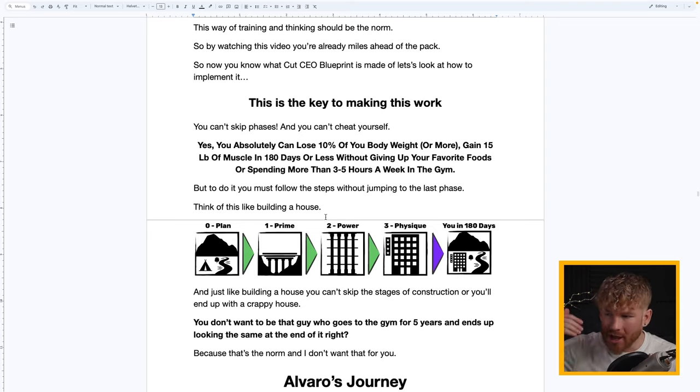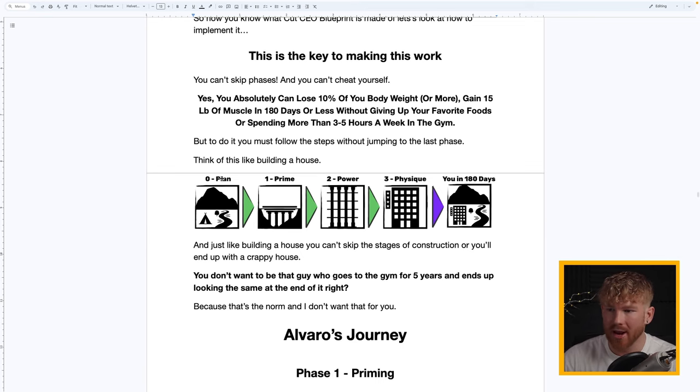The absolute key to making this work is that you can't skip phases and you can't cheat yourself. You absolutely can lose 10% of your body weight or more, gain 15 pounds of muscle in 180 days or less, without giving up your favorite foods or spending more than three to five hours in the gym — but you must follow the steps without jumping to the last phase. Think of it like building a house: right now we're in stage zero, the planning stage, and we've just arrived with a tent as a house.